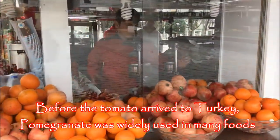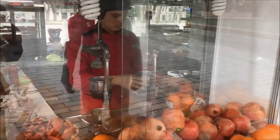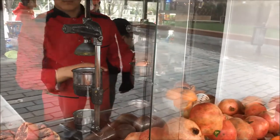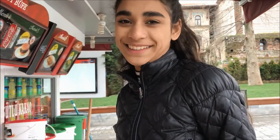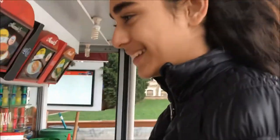So right now we just ordered pomegranate juice and orange juice and it's freshly squeezed. Everything's fresh and we're really excited to try it. We got a pomegranate juice and that cost, I think, seven liras. It's our first time trying pomegranate juice. So delicious! So good!